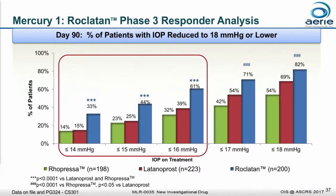This shows the responder analysis from the study — the proportion of patients in each arm that attained certain levels of IOP lowering. Roclatan got 61% of patients in its arm to 16 millimeters of mercury or less. Going further, 45% of people in the Roclatan arm got to 15 millimeters of mercury, and 33% — a third of them — got to 14 millimeters of mercury with one drop a day, far better than what was found in the individual components.